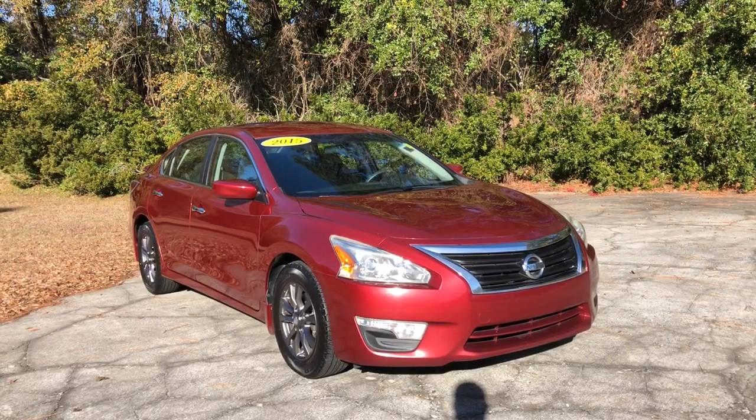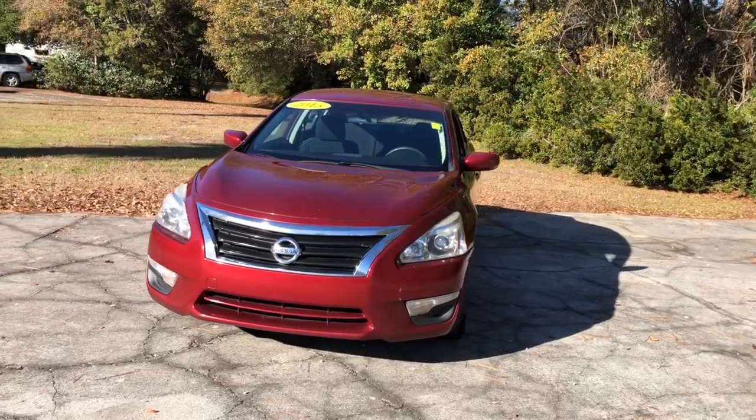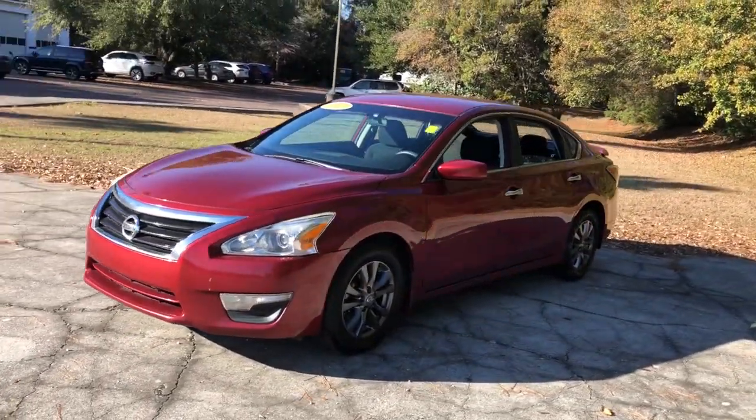Get into the 2015 Nissan Altima. With less than 110,000 miles on the odometer, this vehicle provides excellent value.